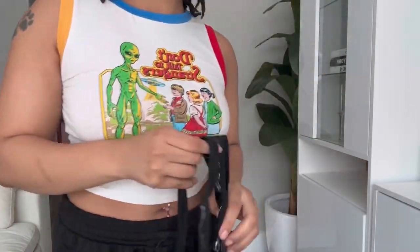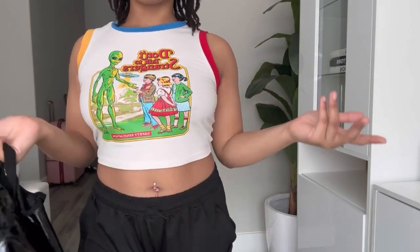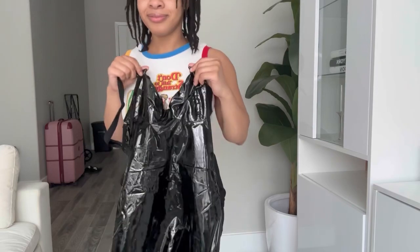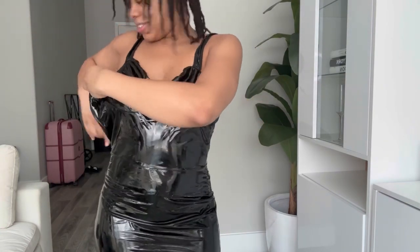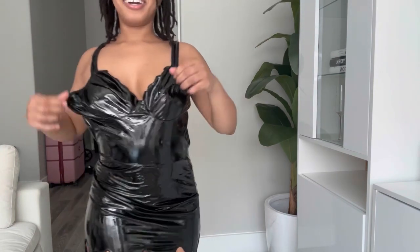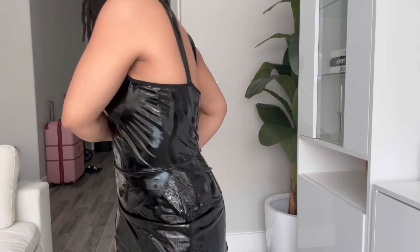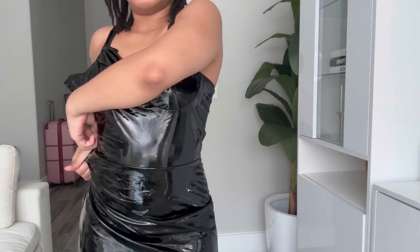Okay, so this is a dress. What the hell — is this gonna fit me? It's already giving super cheap vibes, but that's the whole point of this video. Let me see if I can zip it up. It's hot and sticky. This is supposed to be like a witch dress. It's actually stretchy even though it doesn't look it, so that's good — I always like stretchy clothes.